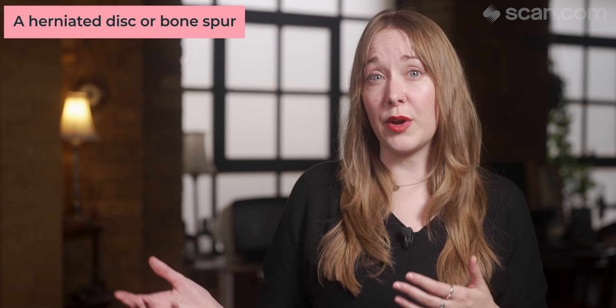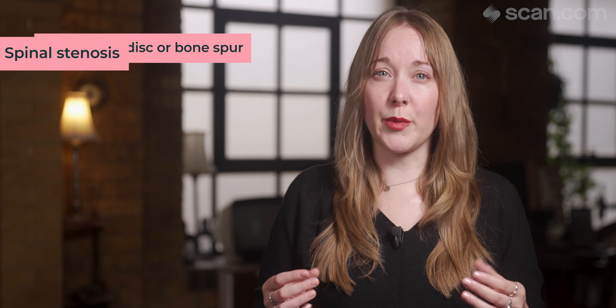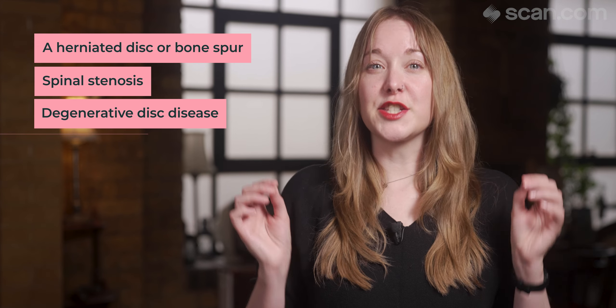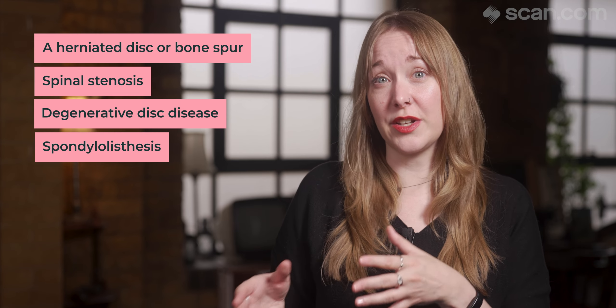Sciatica can be caused in a few different ways: a herniated disc or bone spur putting pressure on the sciatic nerve, spinal stenosis which is a narrowing of the spinal canal, degenerative disc disease which is wear and tear of the spinal discs, and spondylolisthesis, which is when one vertebra slips out of place onto another vertebra.